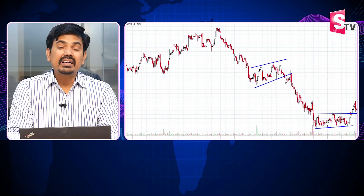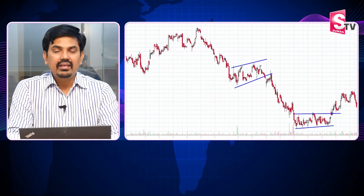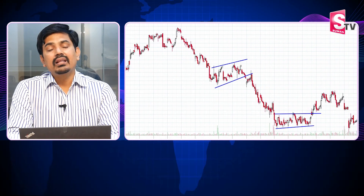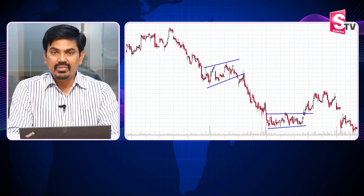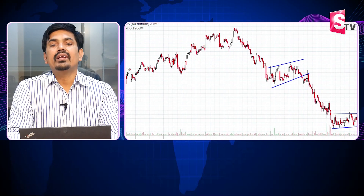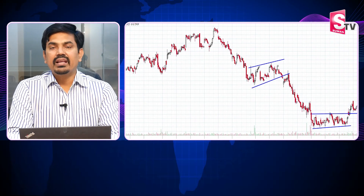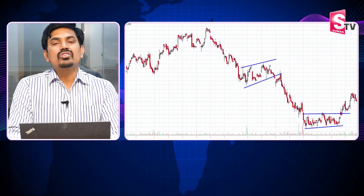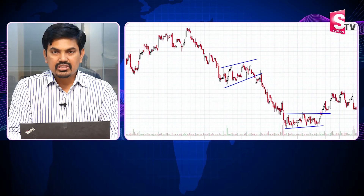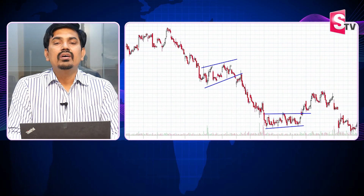If the market is in a higher-high and higher-low structure, that confirms an uptrend. If the market shows a lower high, it is shifting structure. In the stock market, there are 3 types of traders. There are 2 trends you need to understand.